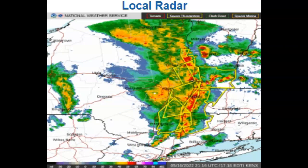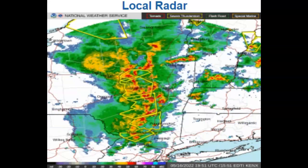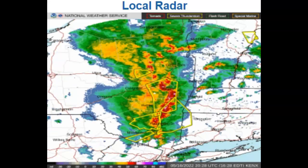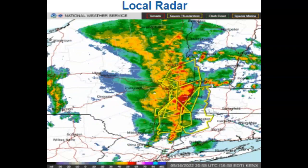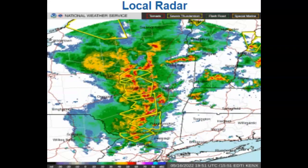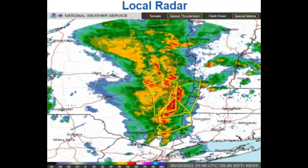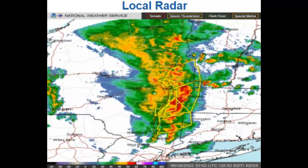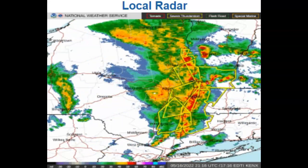That can do a lot of damage. You can have power outages and downed trees, which can be dangerous to safety and homes — the entire gamut. If you are in this area, anywhere along the east coast from North Carolina up, turn on your weather radios. Turn off the TV unless you're watching local weather. Make sure you are aware of your surroundings. These storms are moving very quickly.